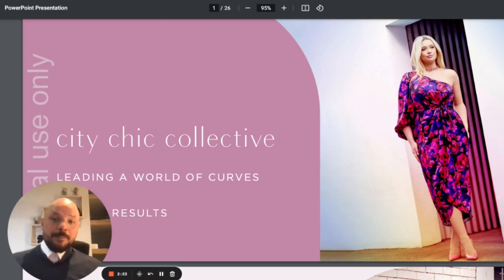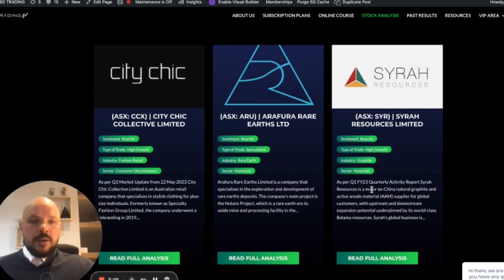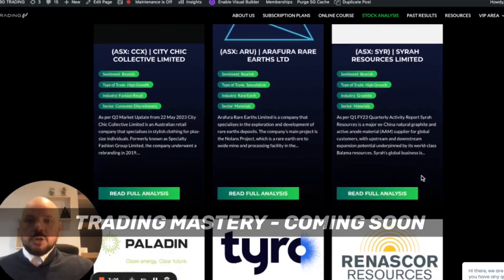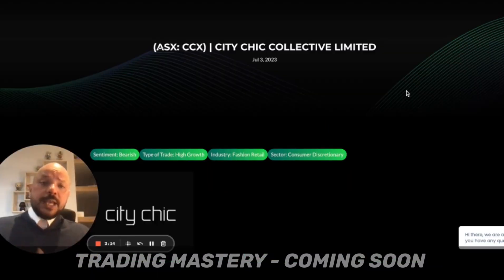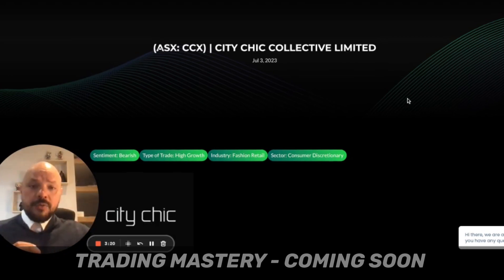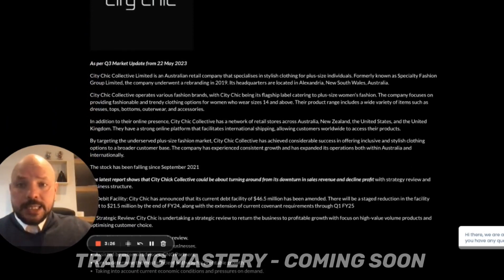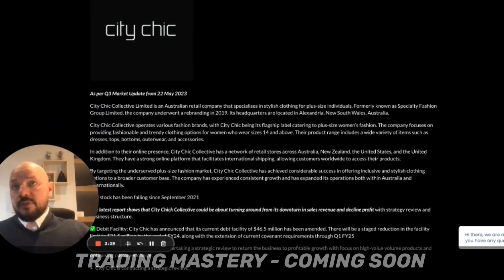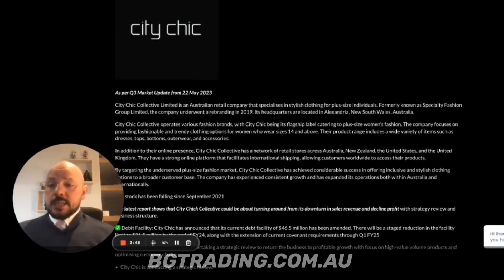I'm going to jump into the stock analysis. If you are a VIP member, you have access to the stock analysis of stocks we believe could have good potential, plus entry details, trading considerations, and every single detail you need to be aware of when trading a particular stock. City Chic is a retail fashion company that owns some leading brands across the globe in major markets.